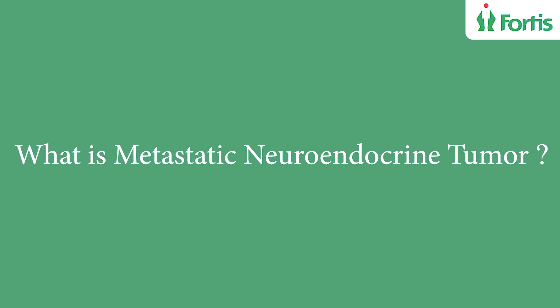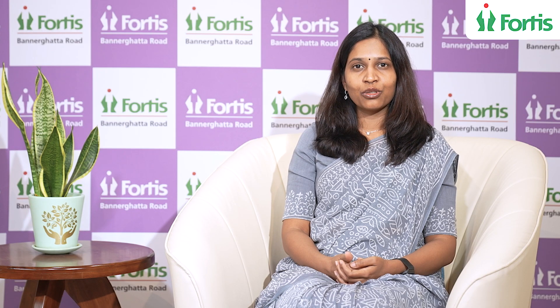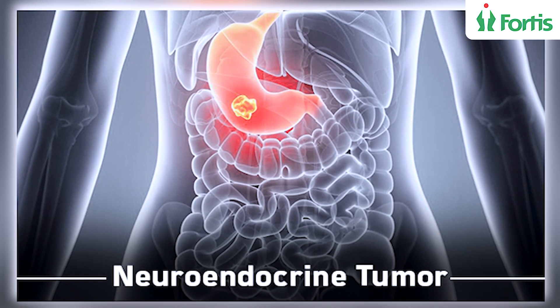What is metastatic neuroendocrine tumor and when does this metastatic neuroendocrine tumor need to be treated? To understand this, let us go through a patient's journey.